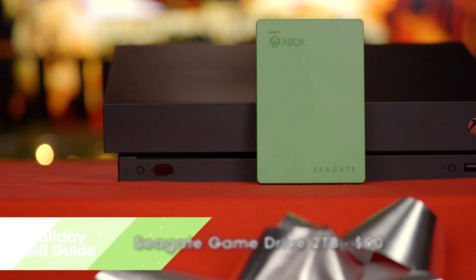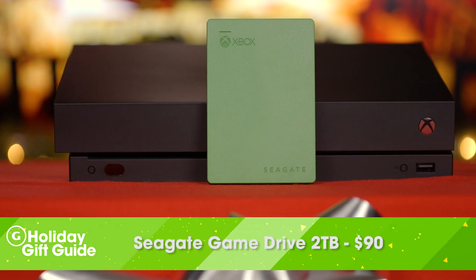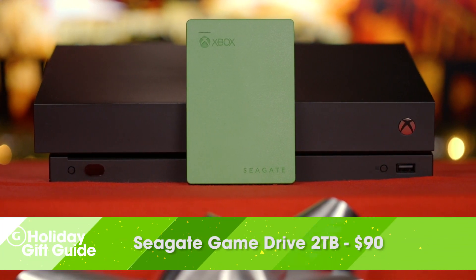With game installs getting bigger than ever, especially when you factor in large 4K textures, space is coming at a premium. That's why we're recommending Seagate's 2TB Game Drive. This should be enough for most gamers.